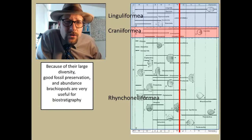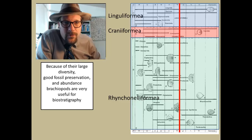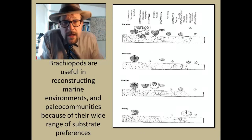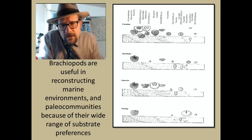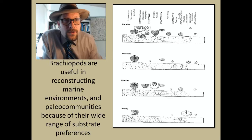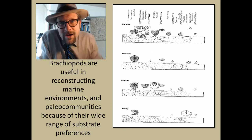Because of their large diversity, good fossil preservation, and abundance, brachiopods are very useful for biostratigraphy. All three groups extend to the recent; however, during the late Paleozoic, brachiopods were much more diverse. The end-Permian extinction really pruned back the brachiopod tree, with a number of branches surviving till today. Because they are so common, they are really great index fossils for the Paleozoic era. Brachiopods are also useful for reconstructing marine environments and paleocommunities because of their wide range of substrate preferences, and diversity patterns and ecological recoveries can be studied using brachiopods. Hence, the study of brachiopods is really important in paleontology and geology in general, because of their common occurrence, usefulness in biostratigraphy, aging rocks, and reconstructing the marine environment.